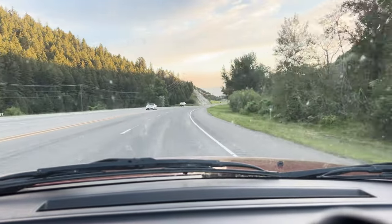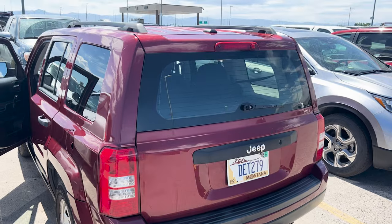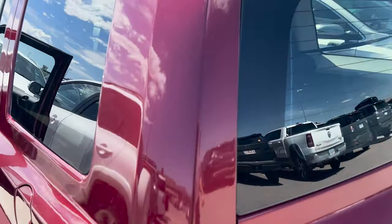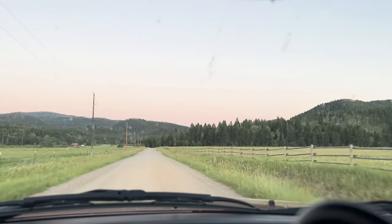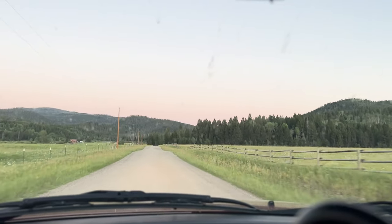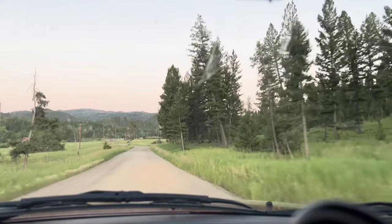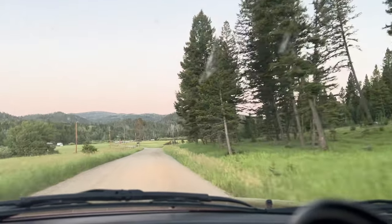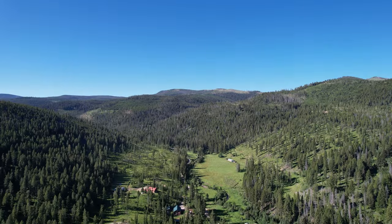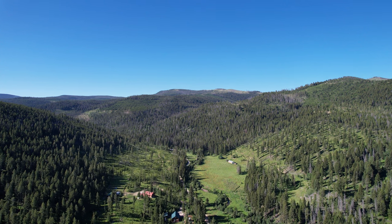Depending on the time of year, it's not a bad idea to have an off-road-worthy vehicle for your trip, as once you pull off the highway, the road is unpaved all the way to Sage Mountain. The first thing you must understand about this site is that it is a private business and the home of the wonderful hosts, Chris and Linda.